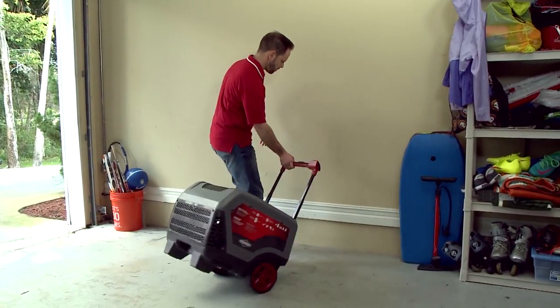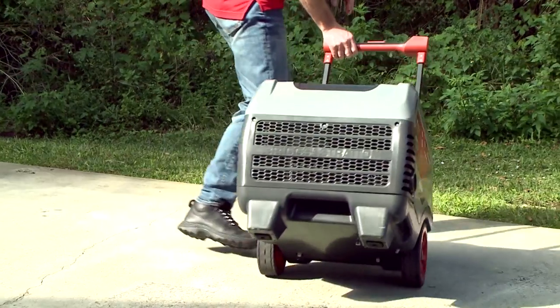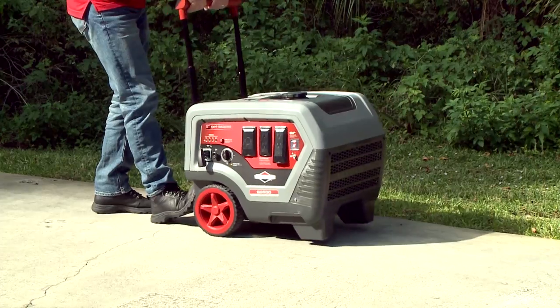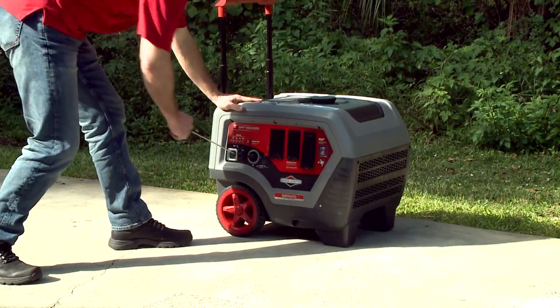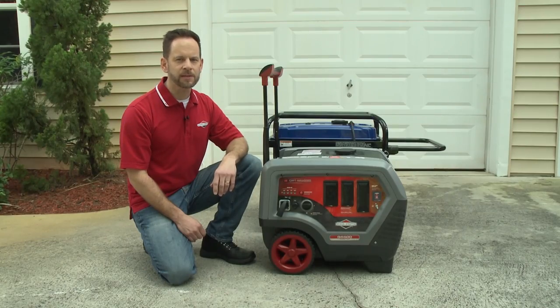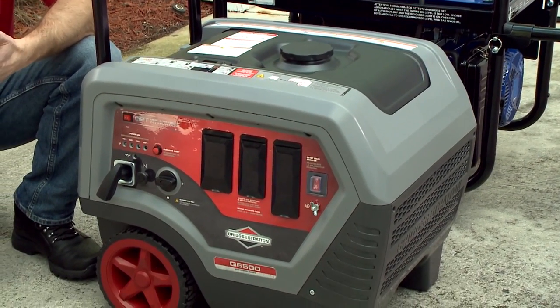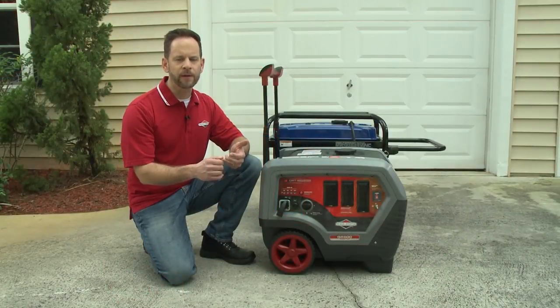The Q6500 is lightweight and compact enough to fit into smaller spaces when storing. When a power outage occurs, simply roll the unit outside its storage location and start the engine. In addition to being quiet and compact, the Q6500 is also fuel efficient. At half load on a full tank, the Q6500 will run between 12 and 14 hours.